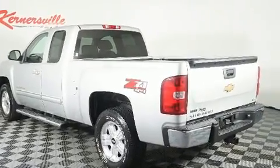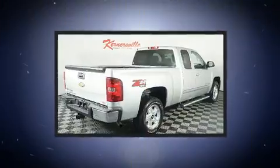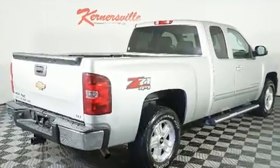It's equipped with tons of terrific amenities, but it won't break your budget. Like heated seats, leather upholstery, front and rear reading lights, and an automatic dimming rearview mirror.